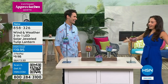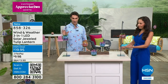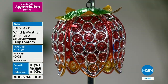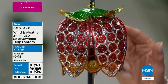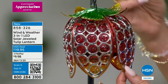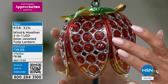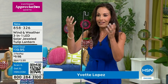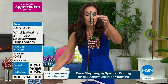Outdoor specialist from Wind and Weather, Yvette Lopez, is here. I started looking at these hanging upside down — I thought oh, how unique — then I saw it comes with a stake and you can put it tabletop. So smart. These are so beautiful — look at all the detail. You have the metal and then it looks almost like stained glass. At night the light is going to shine through and show a beautiful design. You're going to get the stake and also the chain, so the way you use it is completely up to you.